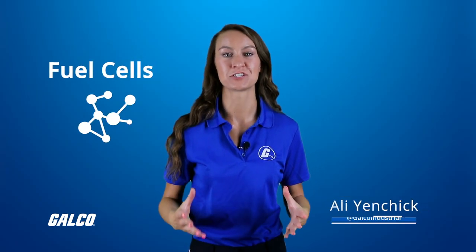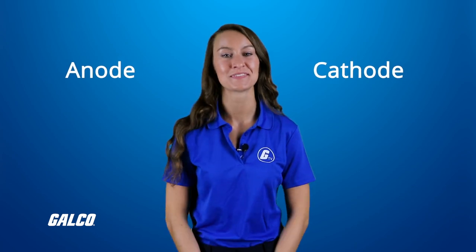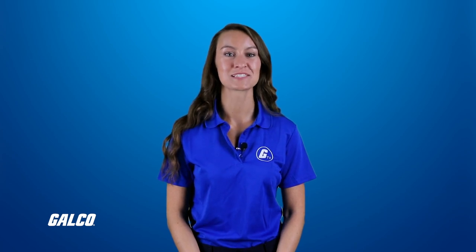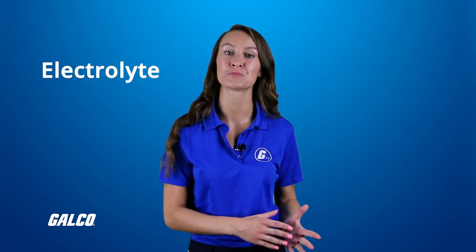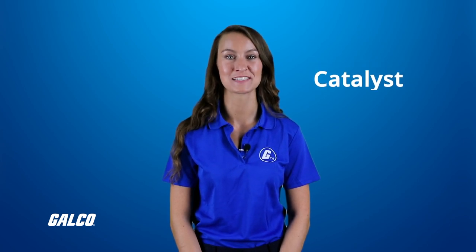Fuel cells are devices that generate electricity through a chemical reaction. Each fuel cell has two electrodes called an anode and a cathode, and the reactions that produce electricity occur at these electrodes. Each fuel cell also has an electrolyte that carries electrically charged particles from one electrode to the other, and a catalyst which speeds up the reactions at these electrodes.